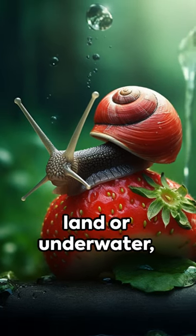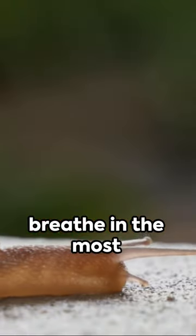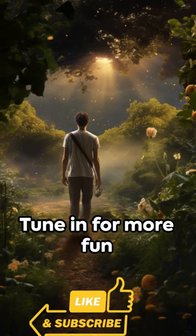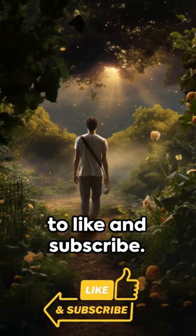So, whether it's on land or underwater, snails have evolved to breathe in the most intriguing ways. It's just another example of the wonders of nature. Tune in for more fun facts and don't forget to like and subscribe.